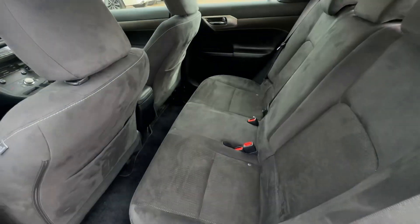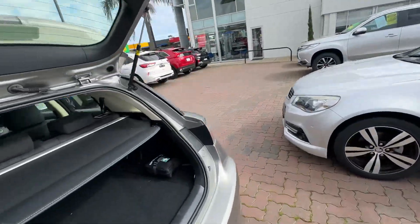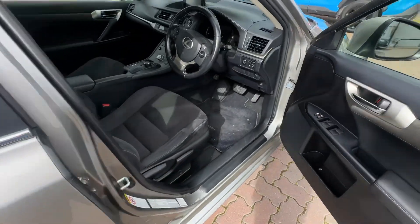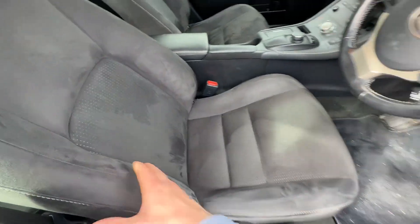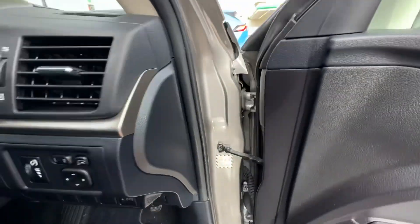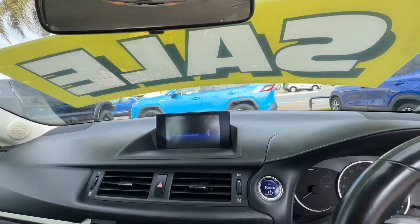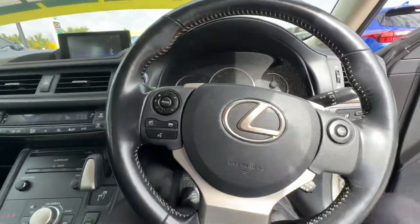Have a look at the interior condition — no tears. It's got a nice, luxurious sort of suede interior. Super comfy, great for long road trips. It's got the full genuine floor mat set as well. Seats are all in good condition — haven't been compressed or collapsed or anything like that. Big screen up in the middle there.